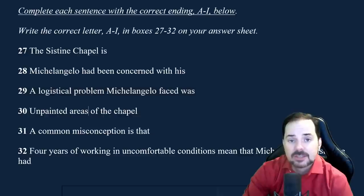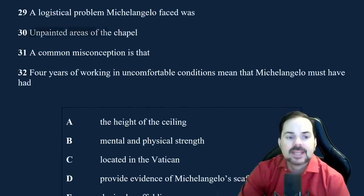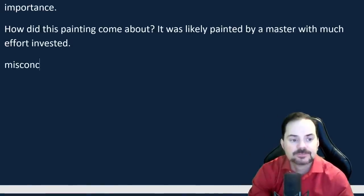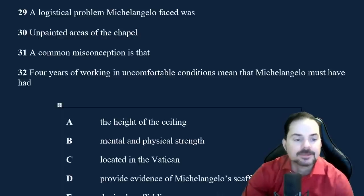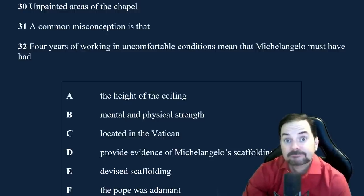'Unpainted areas of the chapel...' 'A common misconception is that...' A misconception, if you don't know the word, is like a misunderstanding — a wrong way to conceive or understand a situation. 'Four years of working in uncomfortable conditions meant that Michelangelo must have had something...' Then we have some multiple choice. For multiple choice in reading, just focus on the question only — don't worry about the choices, they will confuse you.